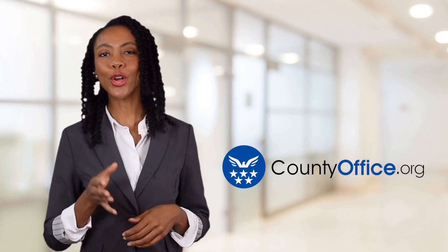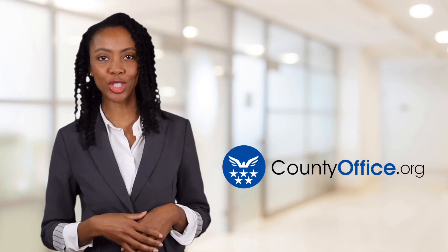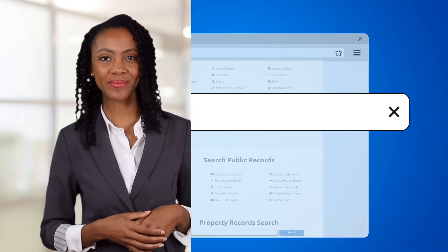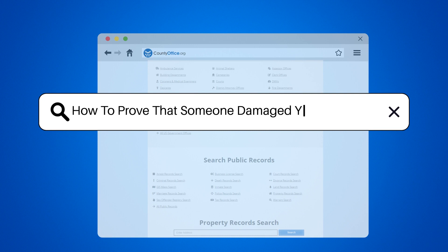Welcome to County Office, your ultimate guide to local government services and public records. Let's get started. How to prove that someone damaged your property.